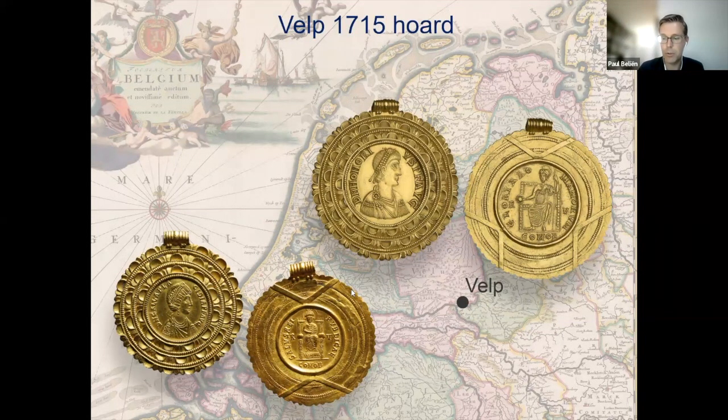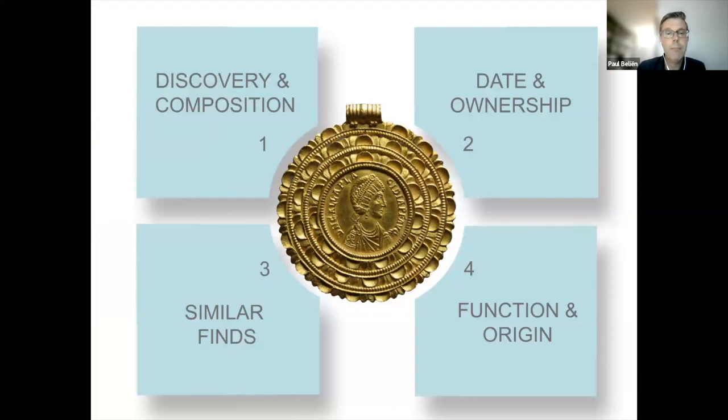To try to answer the key question, we will follow several lines of inquiry. First, we will look at how the hoard was discovered and what exactly was found. Next, we will look at when the gold was buried and who might have done it — who was the owner of all that precious metal. Thirdly, we will look for similar finds. And finally, we will try to find out where the gold came from and how it may have been used. I will speculate at times, but with some circumstantial evidence from similar finds from the same period, I think it will be possible to paint a picture of the hoard, its context, and the circumstances in which it was buried.